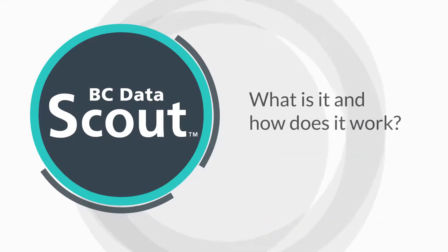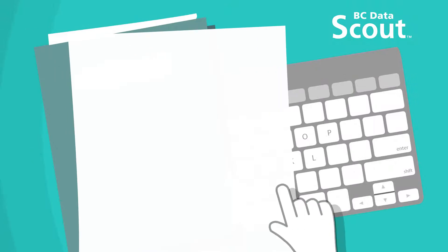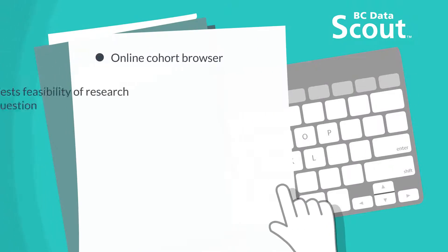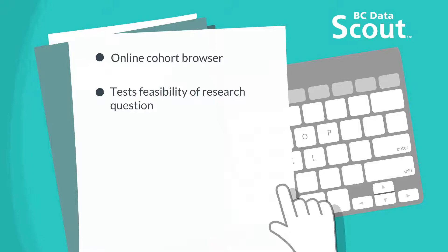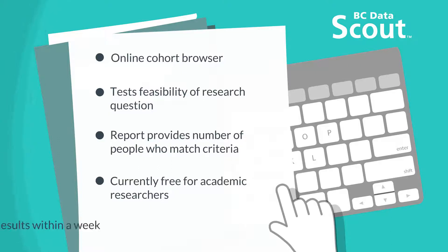So what is this service and how does it work? BC Data Scout is an online cohort browser. It queries the Ministry of Health data warehouse, allowing you to test the feasibility of a research question. A report is generated which gives you the number of people who match the query criteria. Access to the service is currently free for academic researchers and the results are available in about a week.